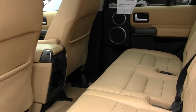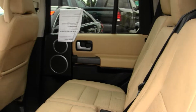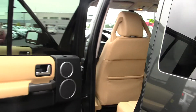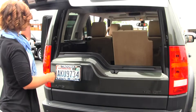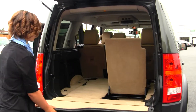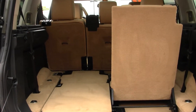Second row seating for three with a moonroof and heated seats. Third row seating for two with an additional moonroof. There also is an entertainment system with a DVD player and parking sensors. Here's your cargo space, and that third row seating does fold down for extra storage.